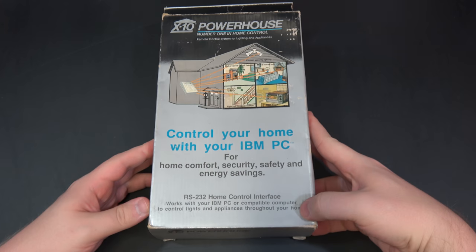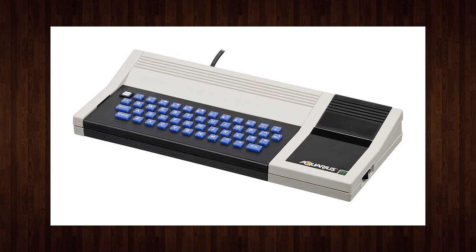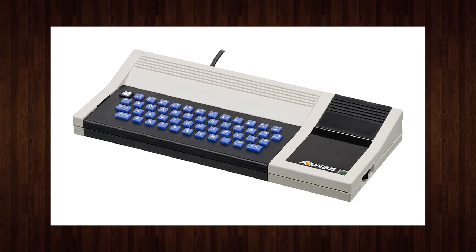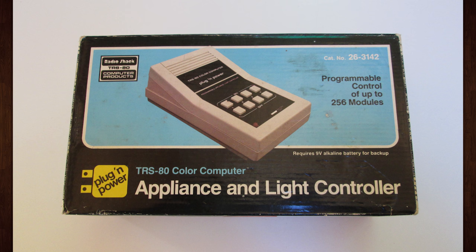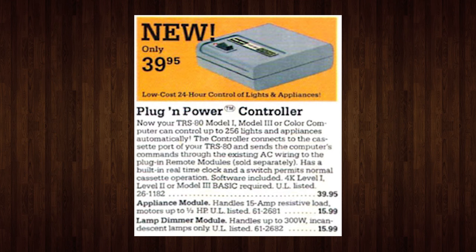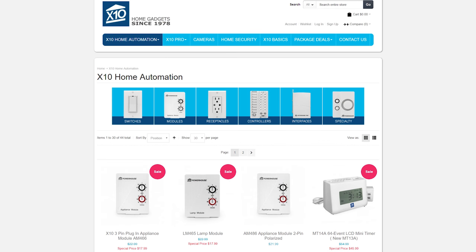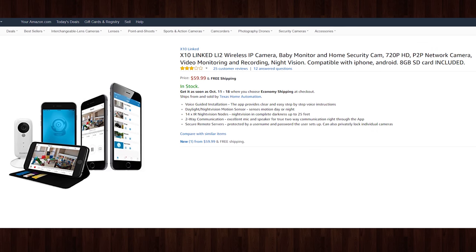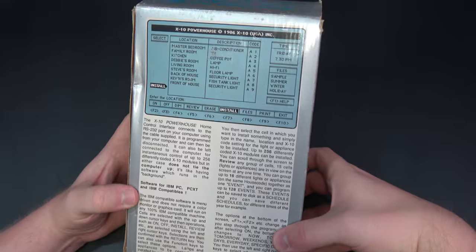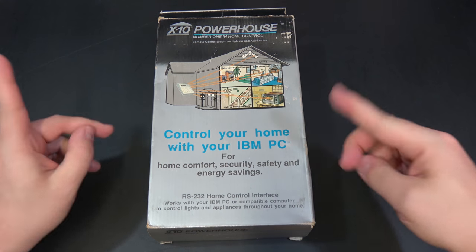Computer interfaces started showing up in 1983 for the ill-fated Mattel Aquarius, but that was killed. So other ones were developed for the TRS-80 Color Computer, Apple II, Commodore 64, MS-DOS-based PCs, and so on. X10 is actually still around making home automation stuff today — the cheaper ones being very similar to the old-school devices we'll be looking at here, and newer ones working with smartphones and Wi-Fi. That's why we'll be taking a look at the old-school versions, which I think are far more interesting.